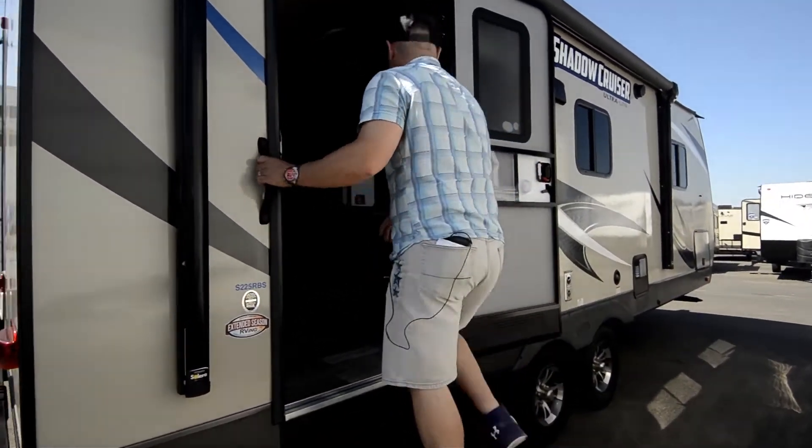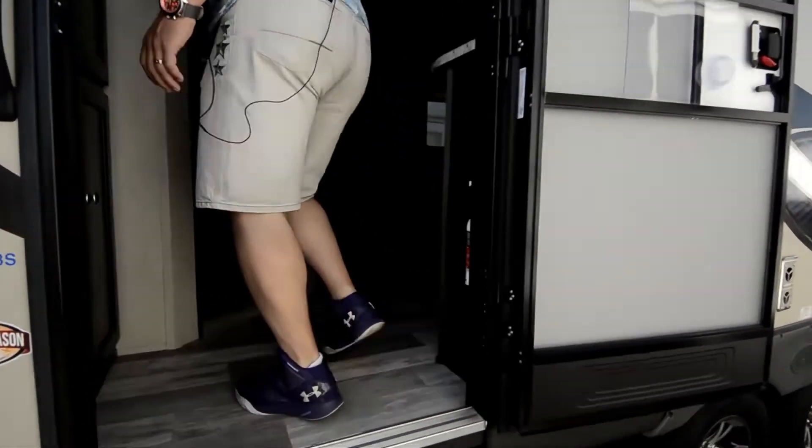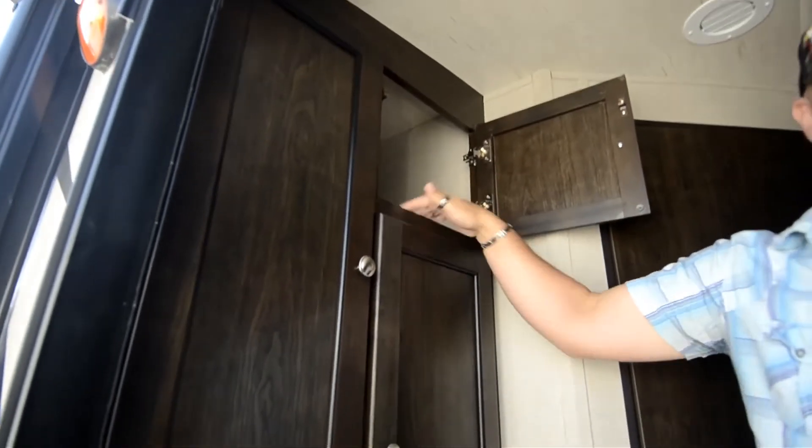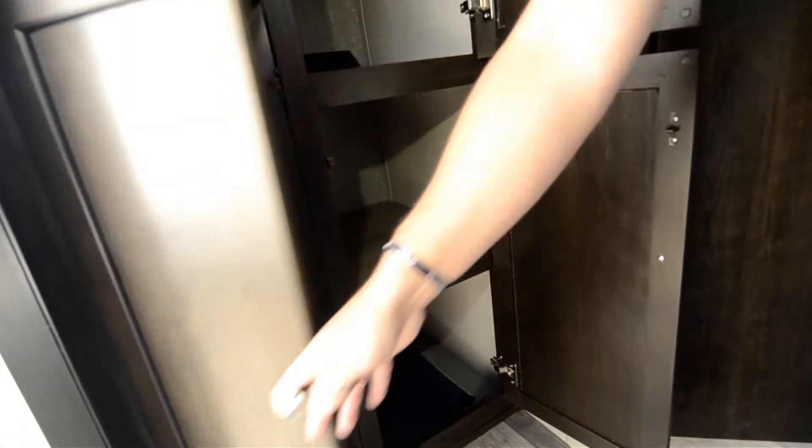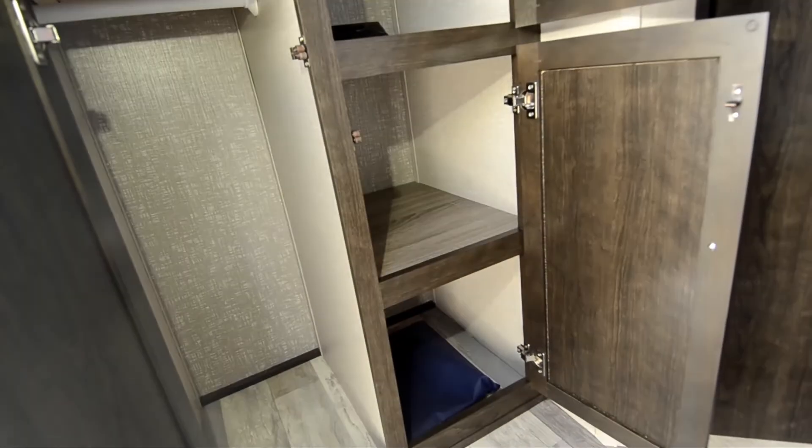As we walk inside, one thing I really like is they put a bunch of doors with cabinets, so it's not just one big area. You've got a bunch of small and medium-sized areas, so you've got plenty of storage right when you walk in.